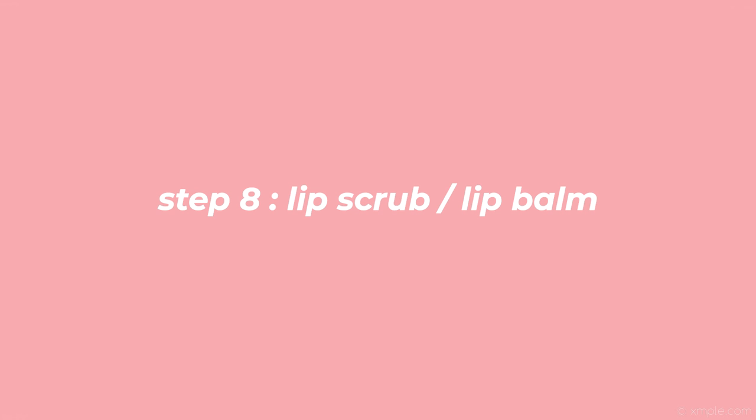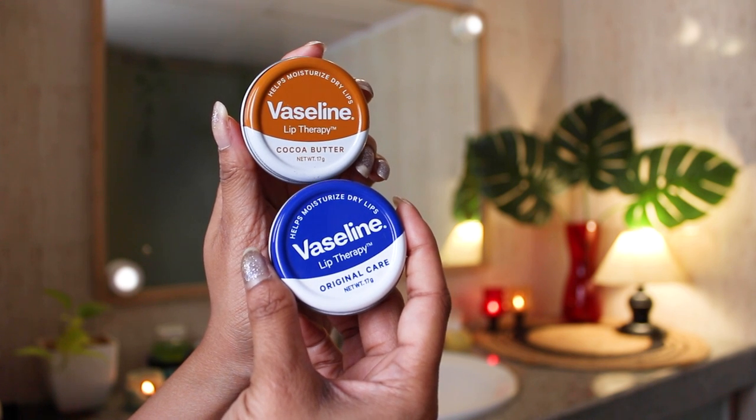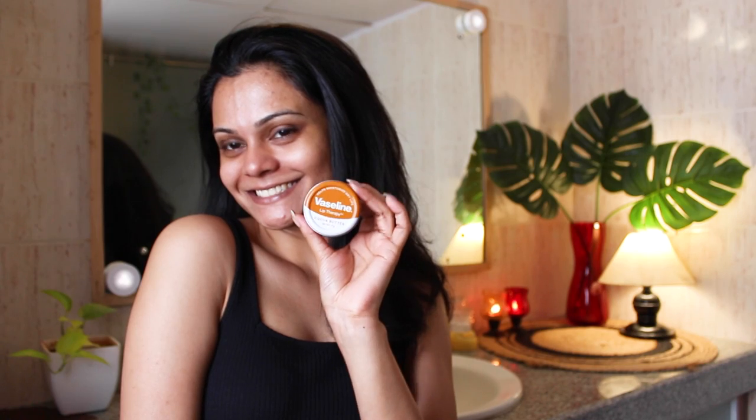Step 8: Lip scrub or lip balm. Do not forget to scrub your lips every once in a while — you can scrub them gently just with a toothbrush. It removes dead skin for sure. I'm using Vaseline Lip Tint in Cocoa Water from their Lip Therapy range — it's super hydrating and affordable.